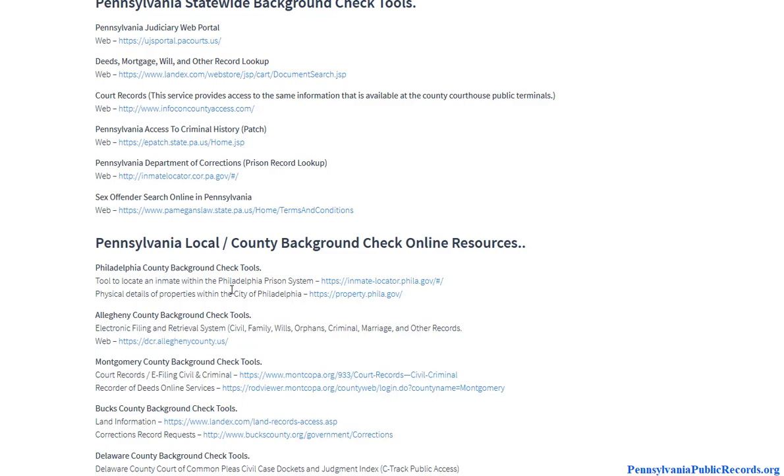If you scroll down you will notice county level information. In certain situations you need to get records at the county level — that is where all the records originate. For example, prison records would be a statewide system, but if somebody just gets arrested at the local police station or the sheriff's department and gets out the next day, that's going to be a local record looked at at the county courthouse or county sheriff's department.